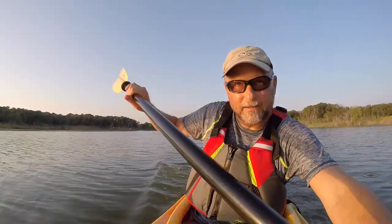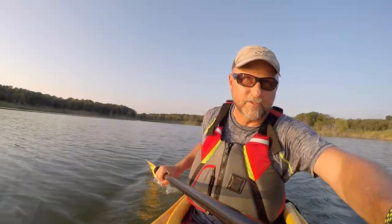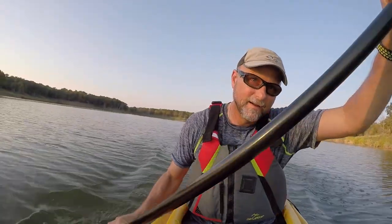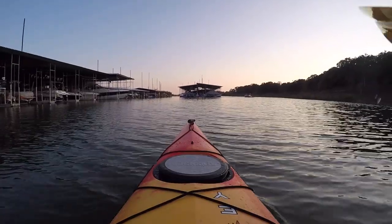Kayaking works your whole upper body — it works your abdominals because you're twisting your abs as you dig that paddle in, works your shoulders, your lats, your chest. It's kind of a total upper body workout. Now a little rest — okay, I've caught my breath.